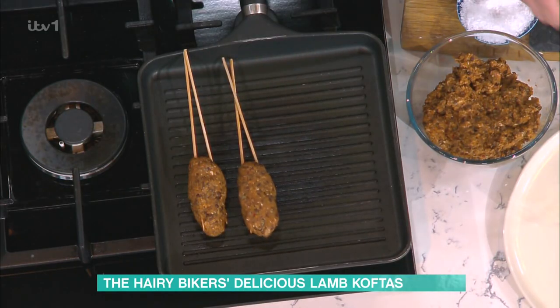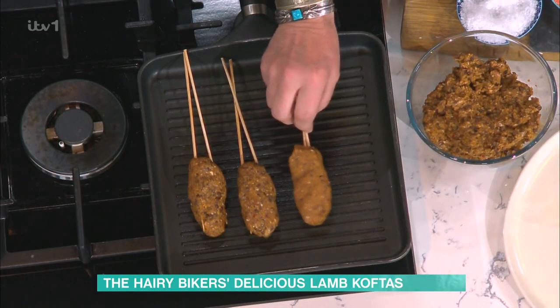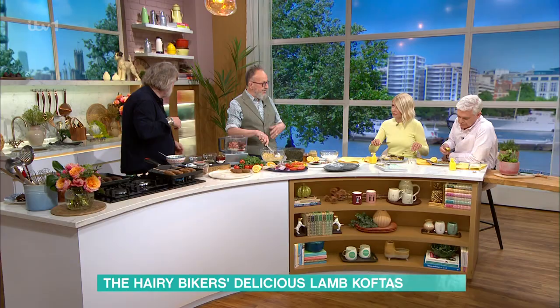And obviously you can barbecue these — you're doing it in a griddle pan there. Have you got oil on that griddle pan? No, because there's plenty of fat in the lamb mince. In the bowl I've got wholemeal couscous — again, it's a slow-release carbohydrate. It's good for energy.